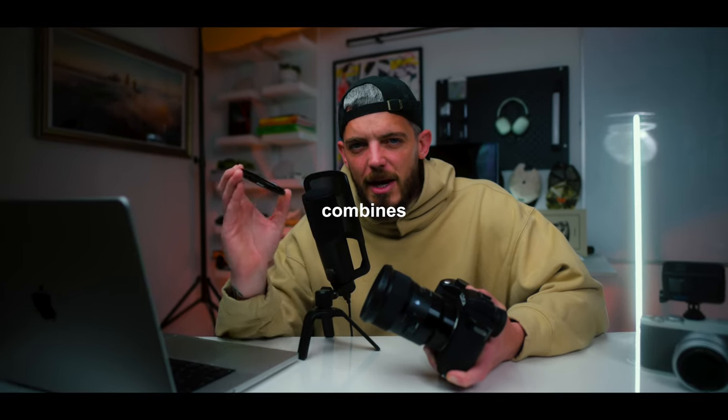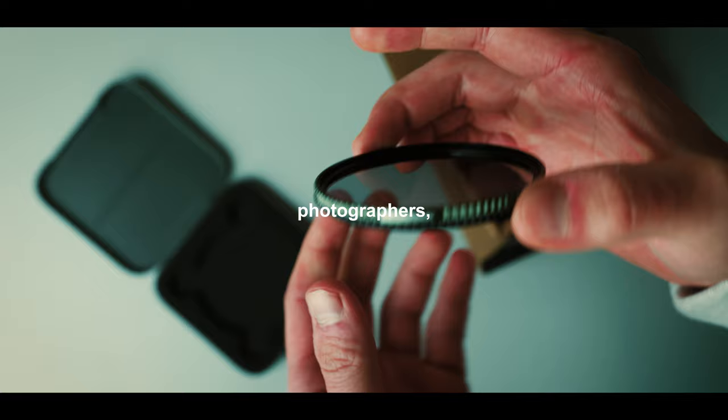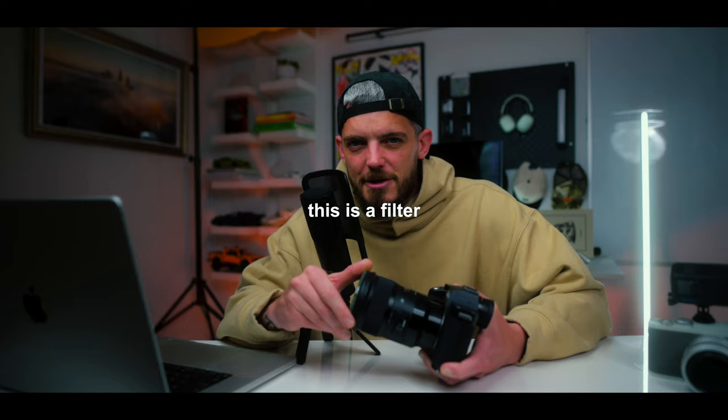This little filter combines two of my favorite effects in photography into one, and for 90% of photographers, this is a filter that will never leave your camera.